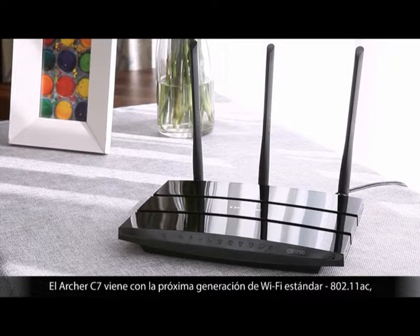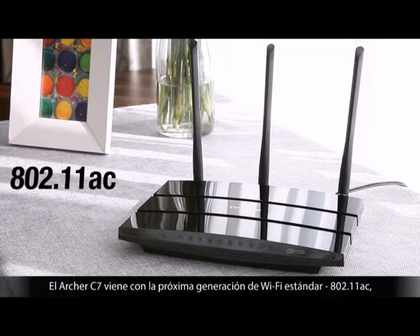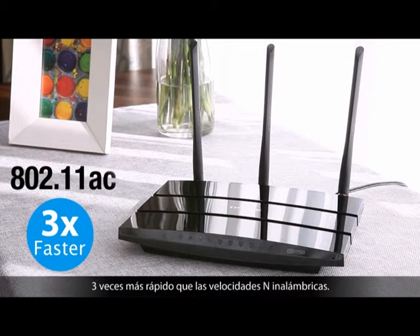The Archer C7 comes with the next generation Wi-Fi standard, 802.11ac, three times faster than wireless N speeds.